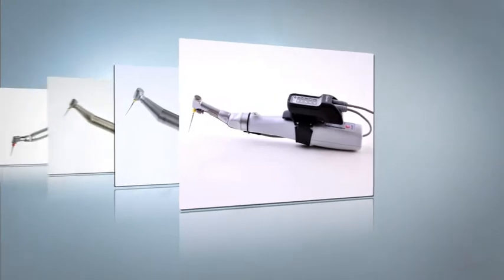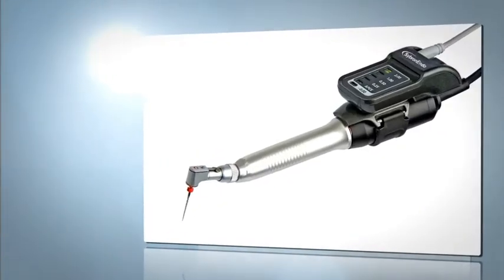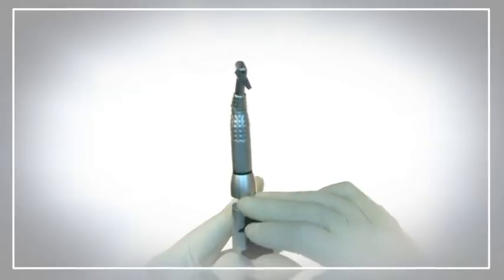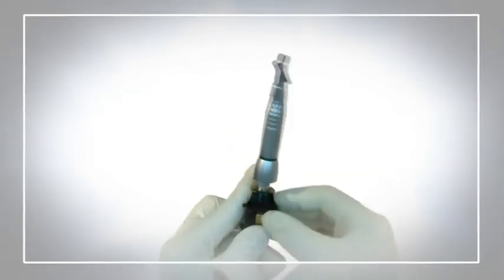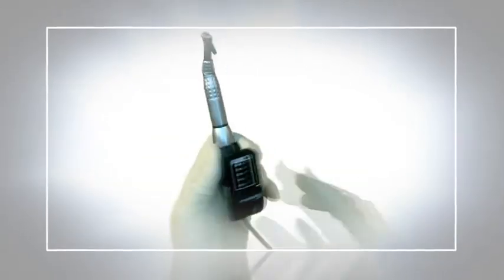The Rider, true to its name, can ride on the majority of handpieces available in the market. The Rider is easily assembled on the dentist's standard handpiece, allowing safe, confident, and optimal preparation of the canal.